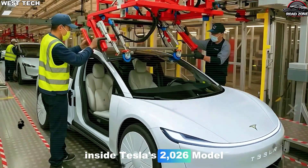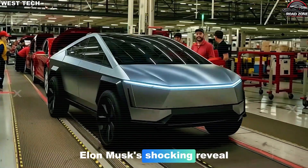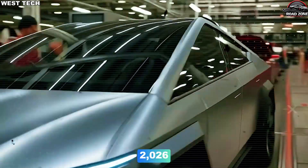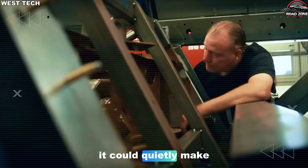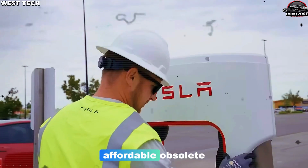Inside Tesla's 2026 Model 2 factory — what if the most dangerous thing Tesla is building for 2026 isn't the Model 2 itself, but a secret factory so advanced it could quietly make every other car company and your idea of affordable obsolete.